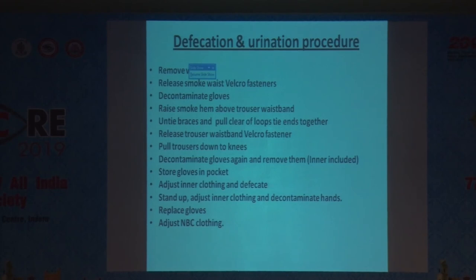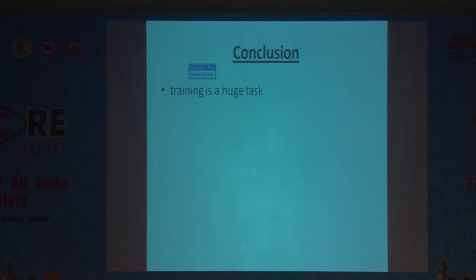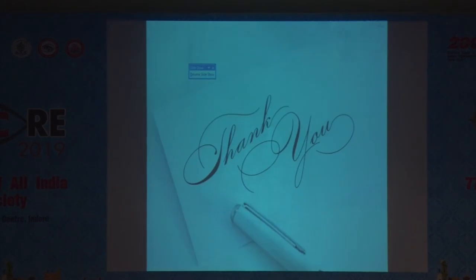After defecating, stand up, adjust inner clothing, decontaminate hands, replace gloves, and adjust the NBC clothing. These many steps are required when using NBC protection equipment. Training in CBRN/NBC warfare is a difficult task — one has to train, train, and train for effective protection. Thank you.